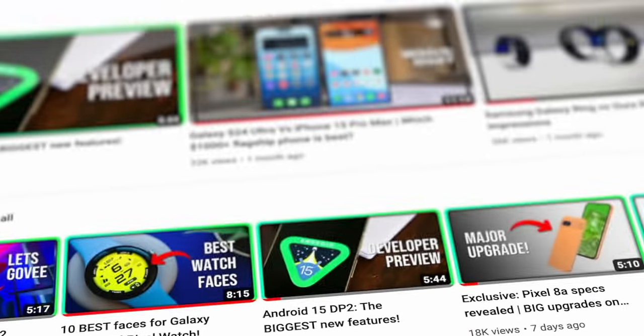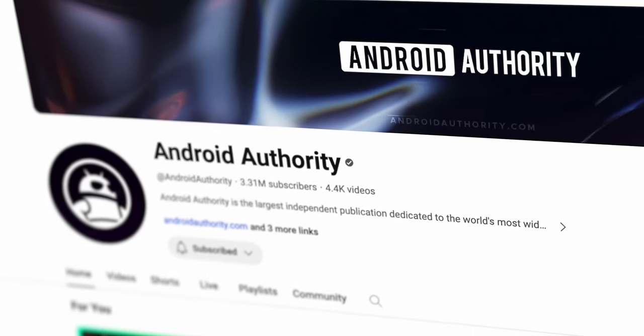If you like the latest and greatest from Android, Android Authority is the place to be, so make sure you subscribe to the channel so you don't miss out on anything that we upload.